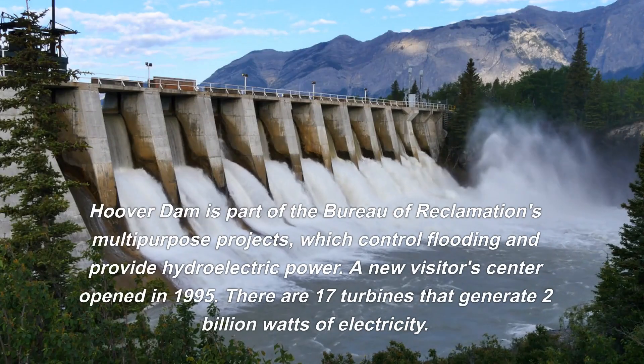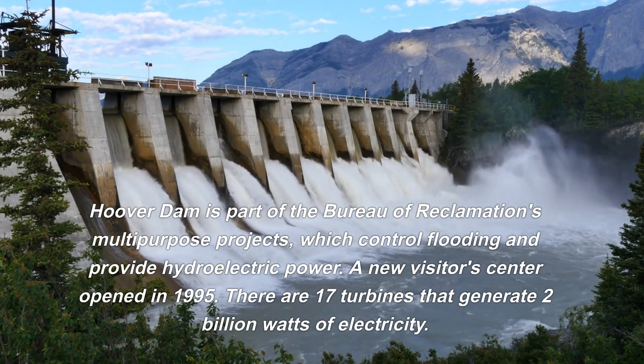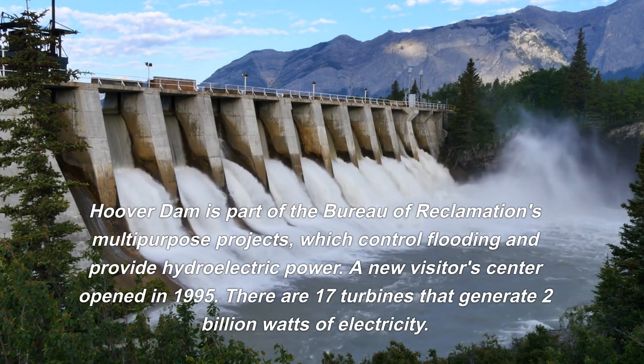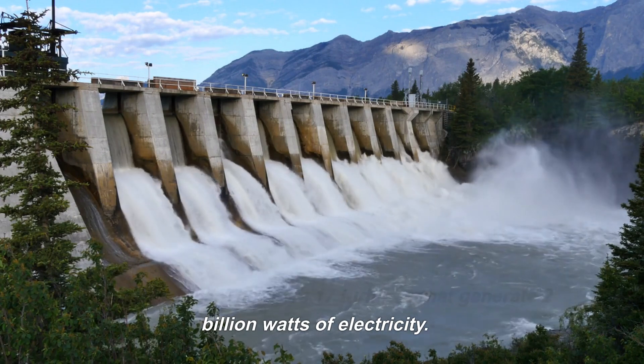Hoover Dam is part of the Bureau of Reclamation's multi-purpose projects, which control flooding and provide hydroelectric power. A new visitor's center opened in 1995. There are 17 turbines that generate 2 billion watts of electricity.